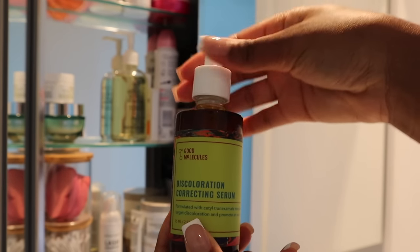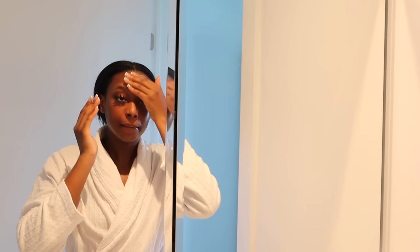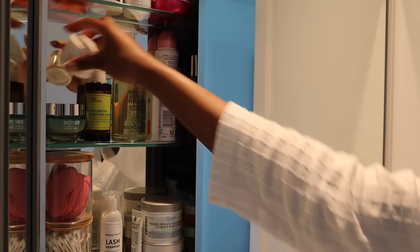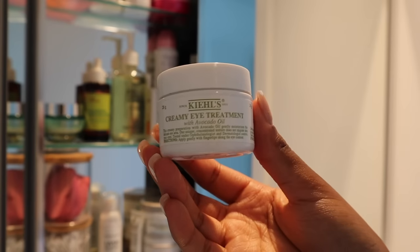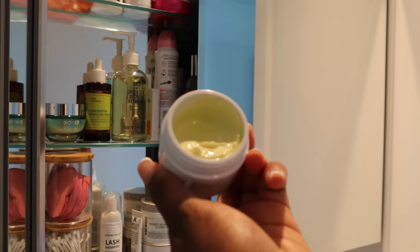Now we're finally going into skincare. I'm starting off with a serum from Good Molecules, which I like to use to even my skin tone and get rid of dark marks. With skincare you always go from lightest to thickest product. I like to go in with my eye cream before my moisturizer just so that my skin can really absorb it — I'm using another Kiehl's product for my under eyes.